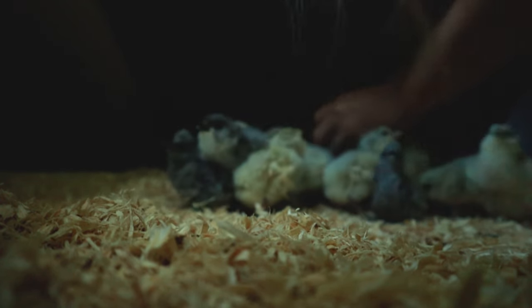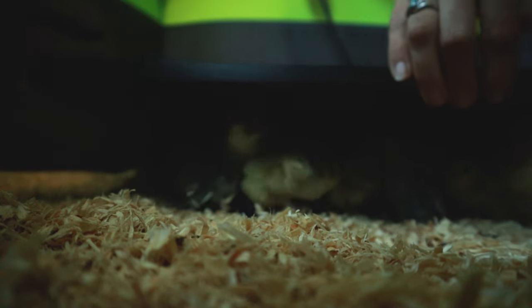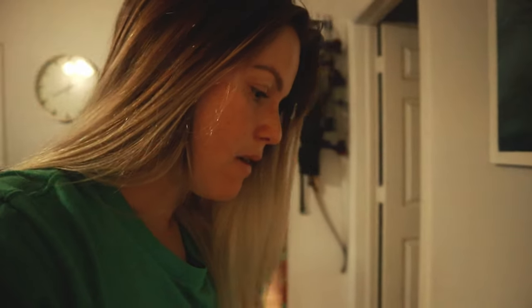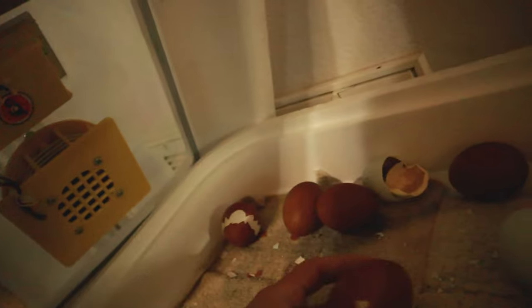Look at all these babies - get all nice and warm. I'm going to let them warm up, then we'll go through and pick out who's who because they're pretty easy to distinguish. Let's see how many eggs we have left. This egg has a pip right here - that's good.